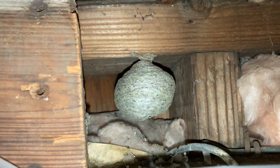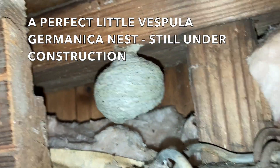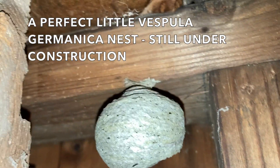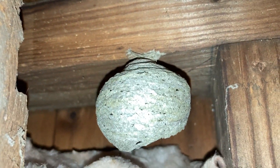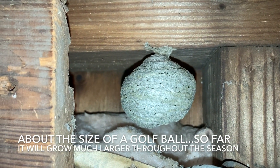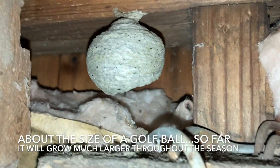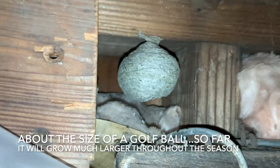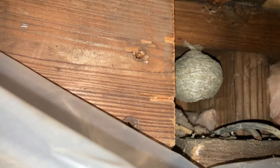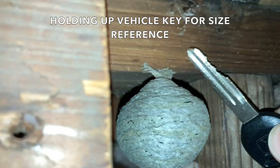This is a perfect example of the golf ball-sized nest they make in early spring — it's only large enough to house the queen herself and a few of her eggs and larvae, who will grow into the first generation of female worker wasps. Due to the tiny space, we were unable to get a 360-degree look at this nest and could only see it from one side. We held up a vehicle key just for size reference so you can see how small it is so far.